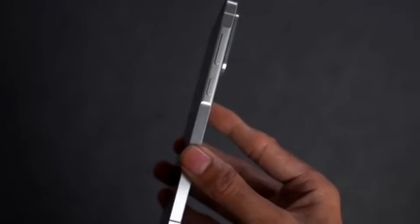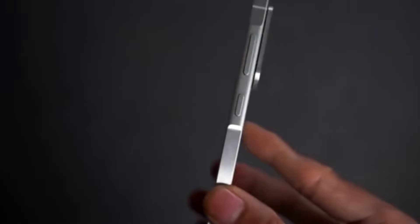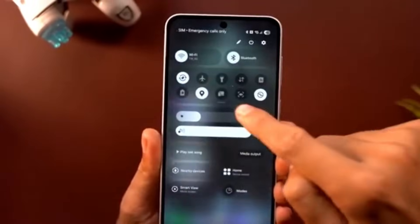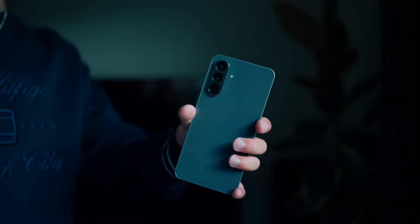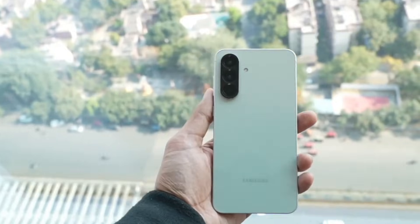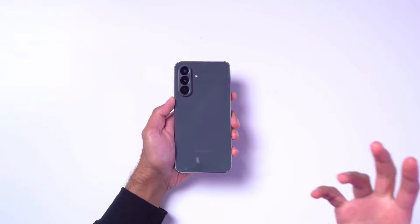Design-wise, Samsung hasn't compromised. The back panel gleams with premium glass, subtle rainbow tints enhance aesthetics, and the device feels weighty yet comfortable. Holding it gives a solid, reassuring feel, unlike cheaper alternatives that often feel hollow.